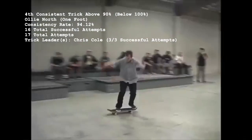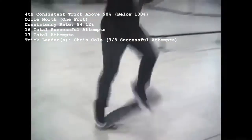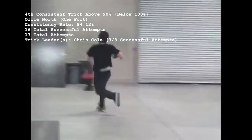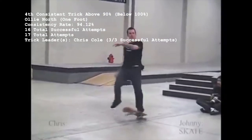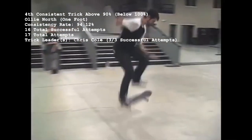Number 4 at 94.12% is the Ollie North, aka Ollie One Foot, with 16 lands out of 17 attempts. Johnny Layton is the only skater out of his 14 peers who've missed an Ollie North, which almost prematurely ended his third season round two loss to Chris Cole. Chris Cole leads the Ollie North rankings with three out of three perfect attempts.